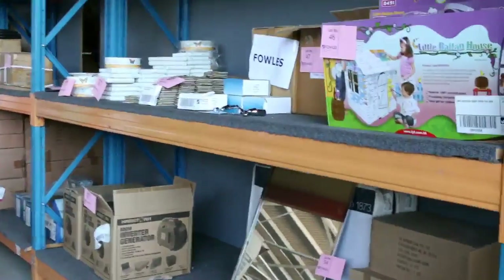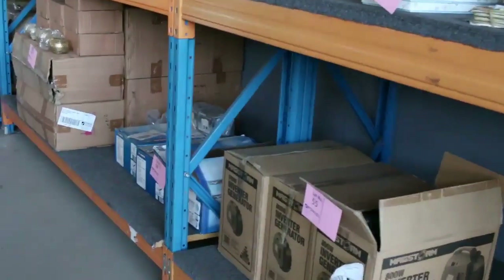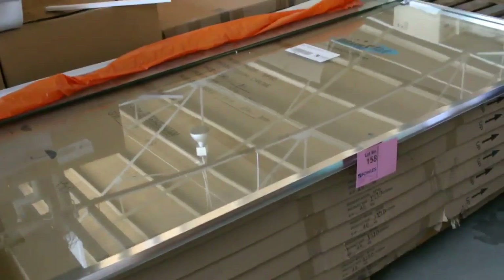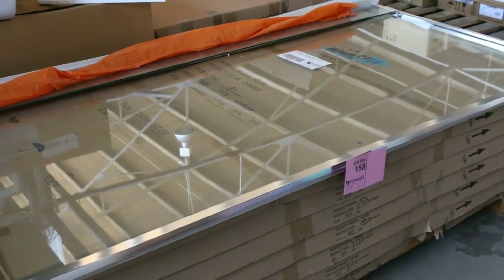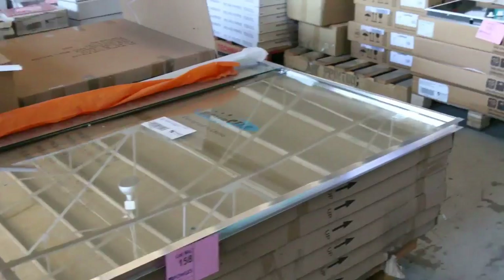A little bit more in the way of homewares, some more generators, and some ceiling fans as well — really nice buying there. And more shower screens. Have a look at this great big shower door — not a shower screen, a shower door. You're looking around $45 on those, and there's about half a dozen. They're really nice looking.